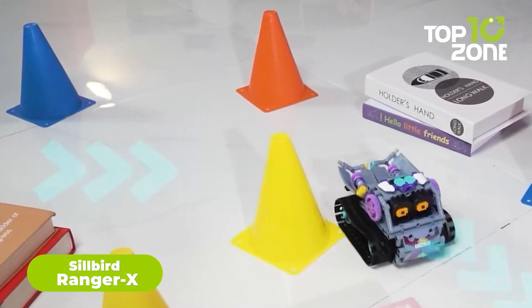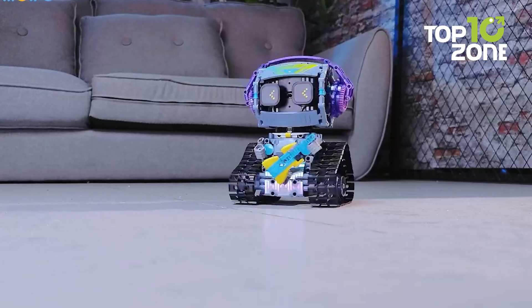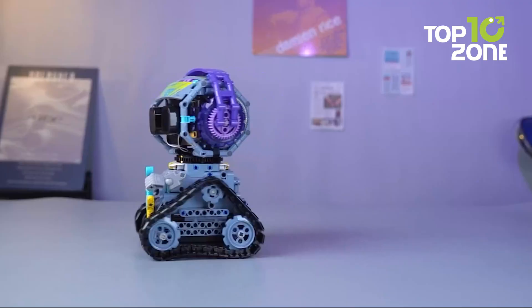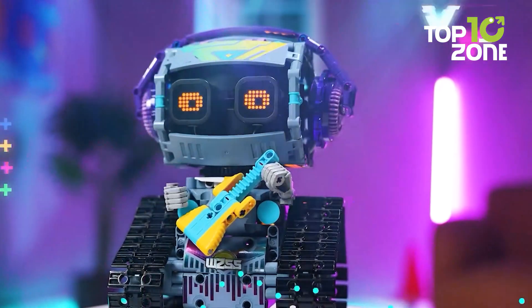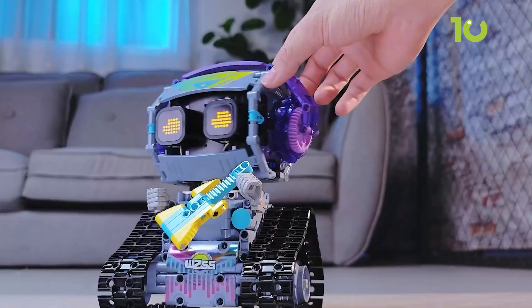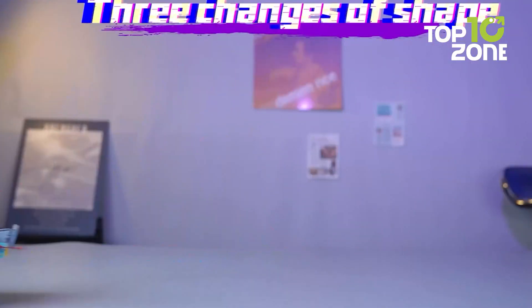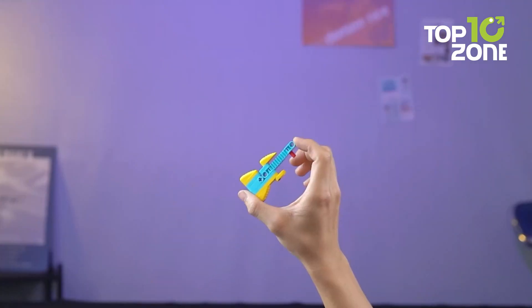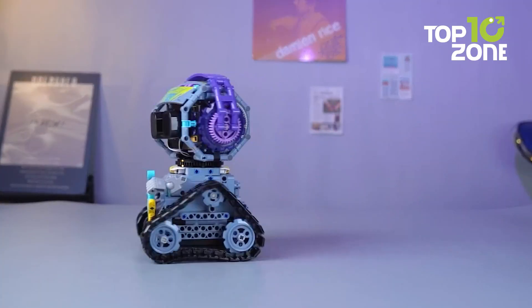Ever wondered how to make STEM fun? Meet the Silbird Ranger X, an exceptional educational toy that combines fun and learning. With 433-plus pieces, kids aged 8 and up can assemble 5 unique models, including robots and vehicles, while developing problem-solving and critical thinking skills. The kit features expressive LED eyes, fun sound effects, and Bluetooth or remote control for an immersive experience. High-quality materials ensure durability, and the rechargeable battery provides up to 40 minutes of play. Customers praise its engaging design and versatility — with options to build a guitar-playing robot or a road roller — making it an ideal gift for budding engineers.